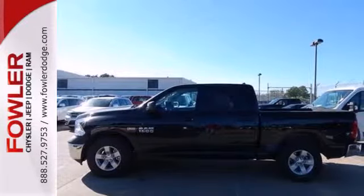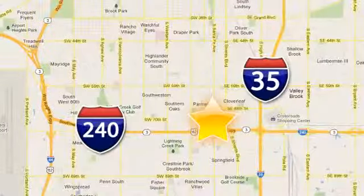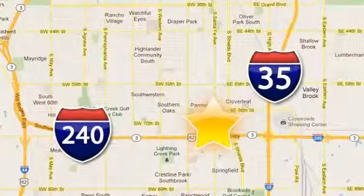Test drive it today. Call, click or stop in today. Fowler Dodge is conveniently located at 55 West I-240 Service Road in Oklahoma City.